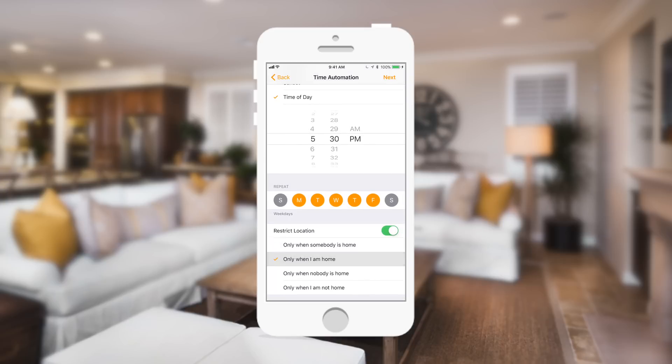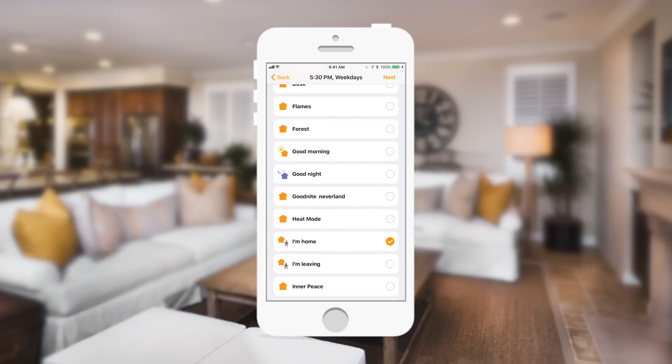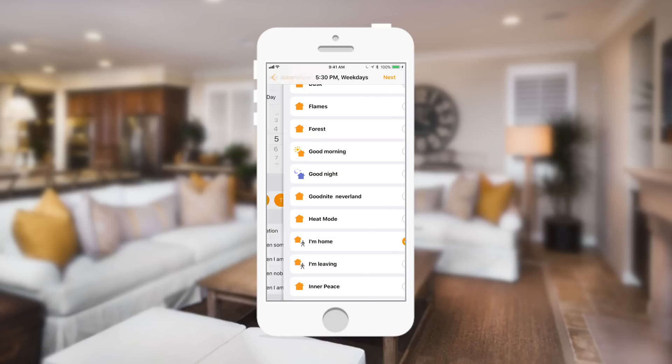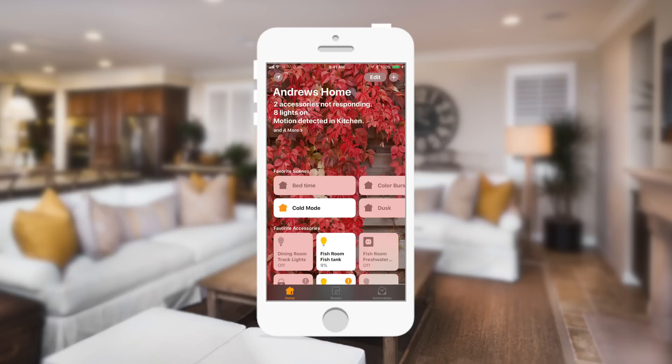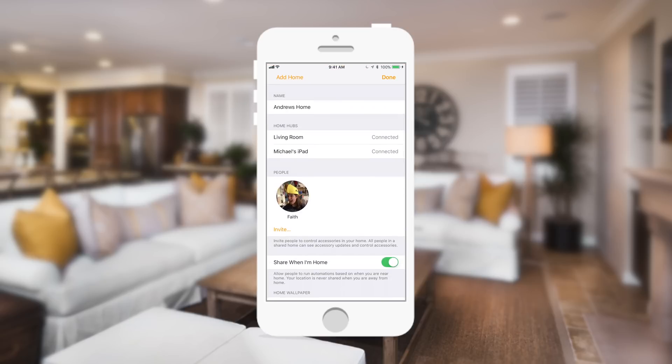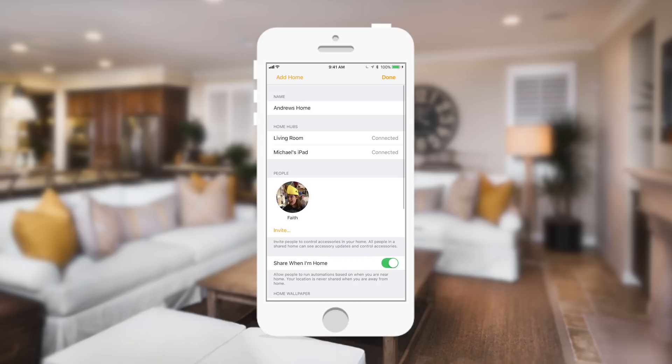One of the really great new features is restrict location, which is basically an occupancy gate. You can set automations to only trigger when someone's home or only when you're home — so lights turn on Monday through Friday only when you're actually there. Of course, privacy concerns go with this, but all this data is kept within your account. Family members who don't want to share their location can easily opt out by turning off the 'share when I'm home' feature. If that's turned off, they cannot be used to create any rules that require that location-specific gate.